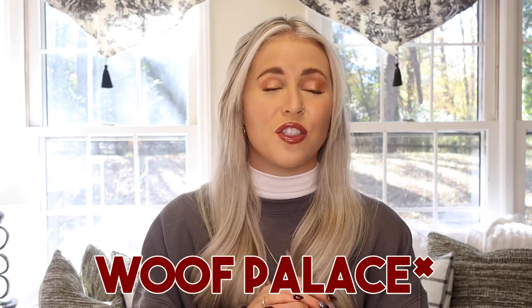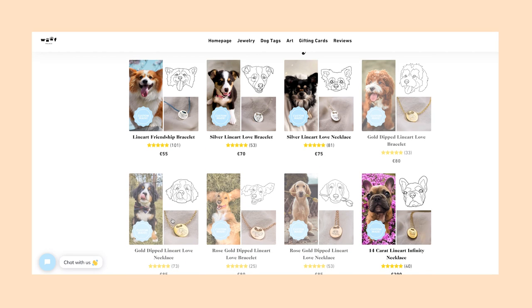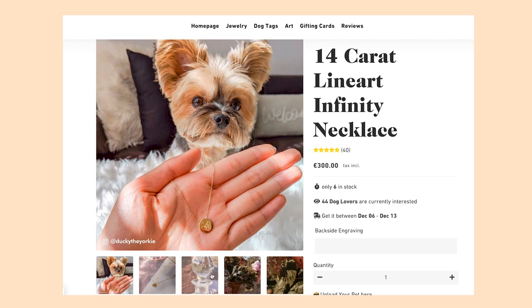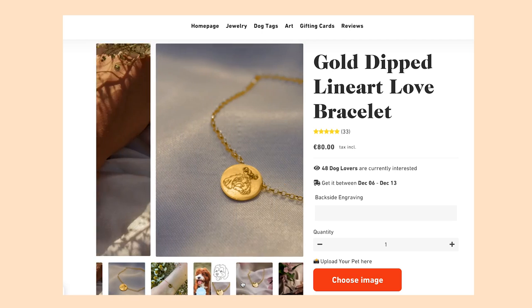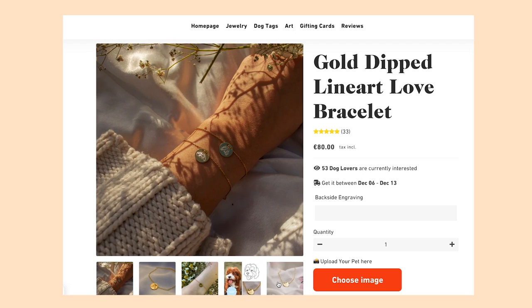Speaking of wearing your little fur baby, Wolf Place Jewelry is just my favorite thing. One of these days I'm finally going to splurge on it. They make personalized jewelry with your pet's face on it in sterling silver, gold-plated, or solid gold. She has a really beautiful line drawing technique on the pendant, and you can have it on a necklace or a bracelet. I am obsessed and want one so badly. If you're really wanting to splurge and get something special, this is the gift to get — it is outstanding.